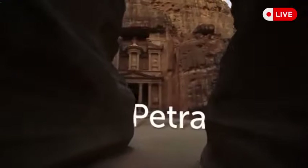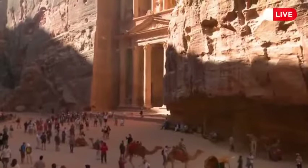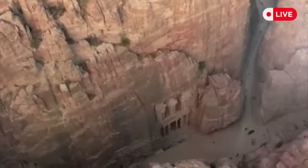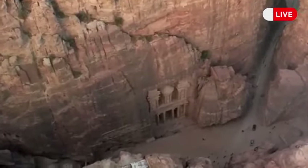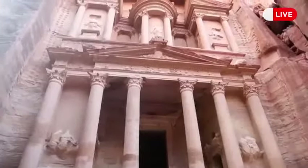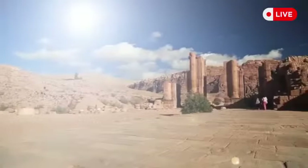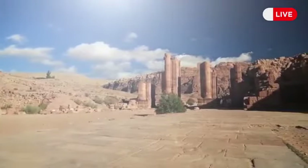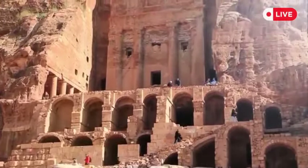Petra is an ancient city hidden in the Jordan Desert, with structures carved directly into red, white, and pink-colored sandstone cliff faces amid canyons and mountains. It was a trade center many years ago, and its impressive facade still holds many mysteries. Scientists can't explain how the Nabataeans managed to create such a structure thousands of years ago.